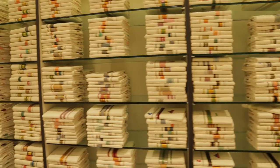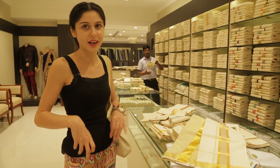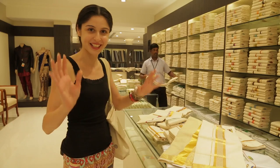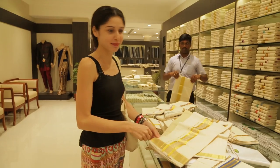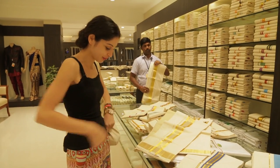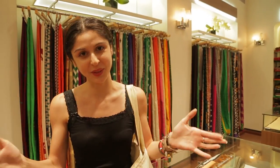These are the traditional Keralite dhotis — basically just wrapped around, tucked in, and held together with nothing, no pins. I don't know how to do that, but the experts just do it and it's done. These are the funky, Bollywood-inspired ones. We've been through the whole store, and whatever you need, come here and shop here — they have the best sarees in all of India.